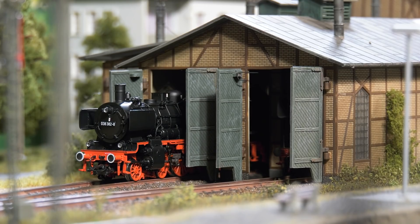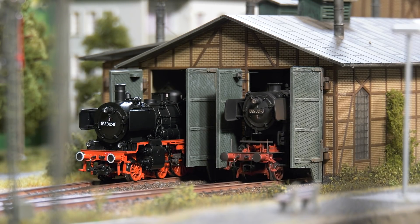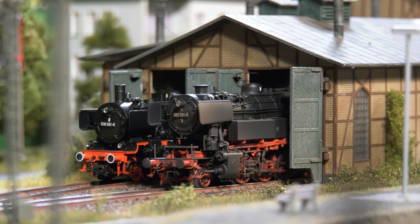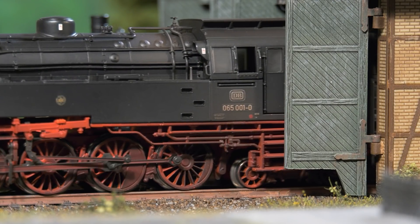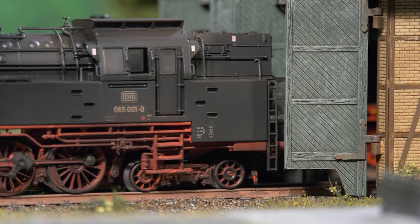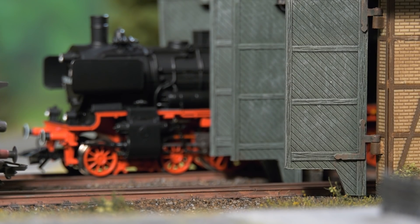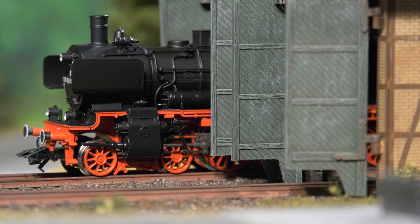Clear the stage for our 2022 new items show. Let's start with the HVO steam engines from the Deutsche Bundesbahn. Here we have the 065001, manufactured with scratches on it, while the 038382 comes straight out of the box all shiny in the spotlight.